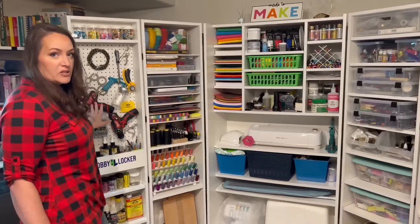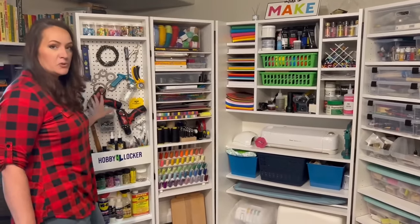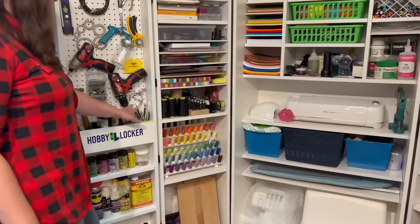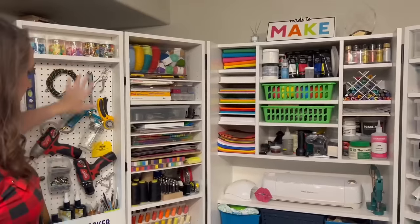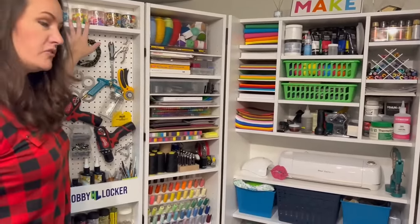I really love the pegboard feature because I need access to these tools almost on a daily basis — sculpting tools, resin, glitter. I love the way that this functions for me.